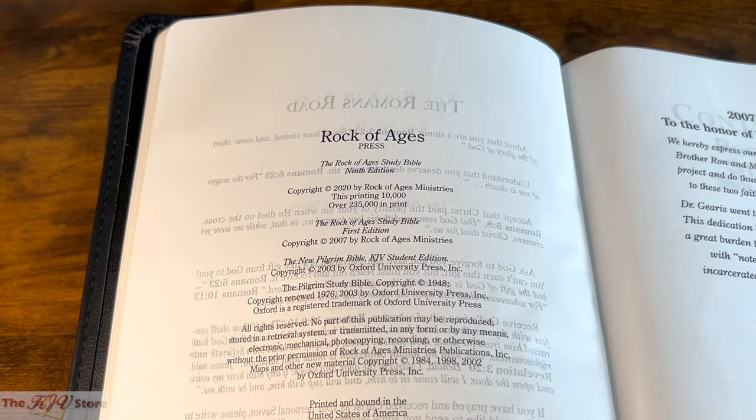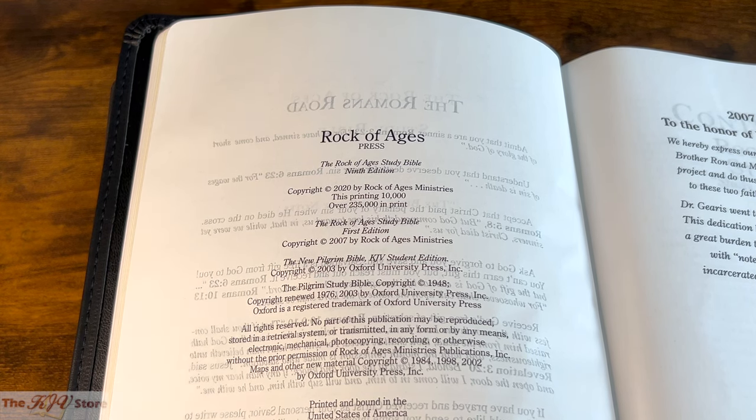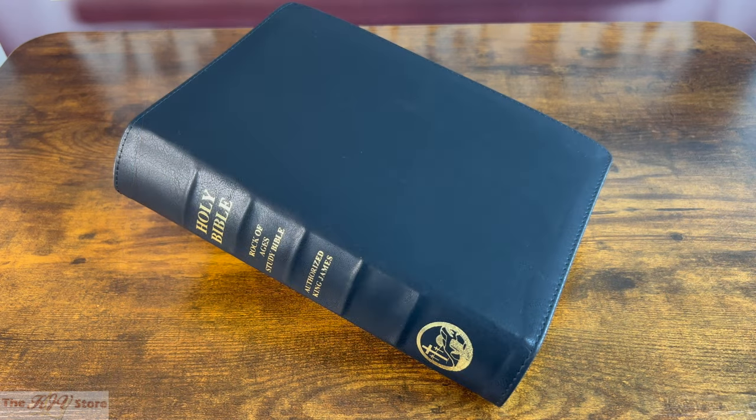The Rock of Ages Study Bible is a revision of the New Pilgrim Bible, which was an updated and enhanced edition of the original work first released in 1948. The purpose is to aid your study and understanding of God's Word and to open up a clear picture of the holiness, justice, mercy, love, and grace of God to sinful men and women through God's Son, our Lord Jesus Christ.